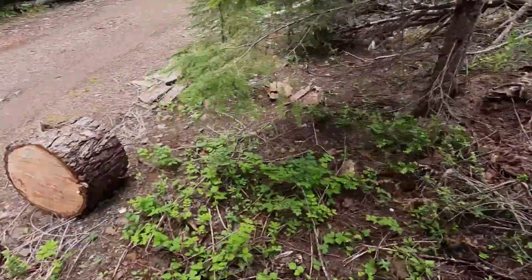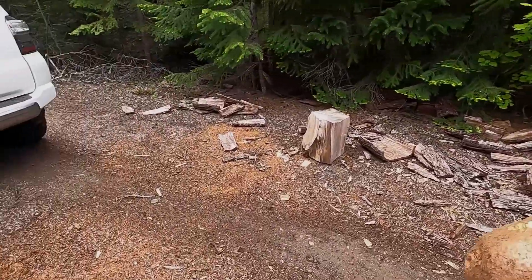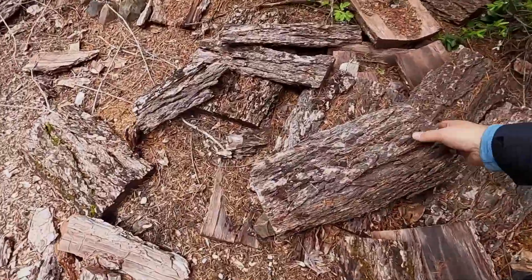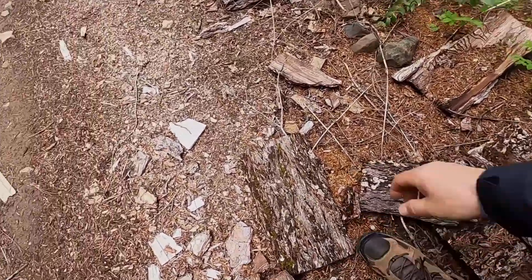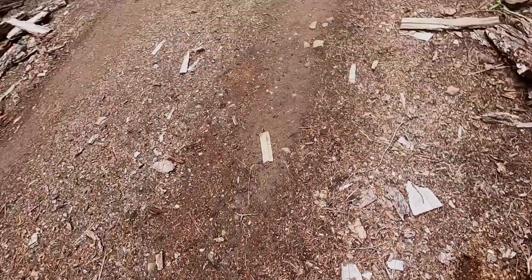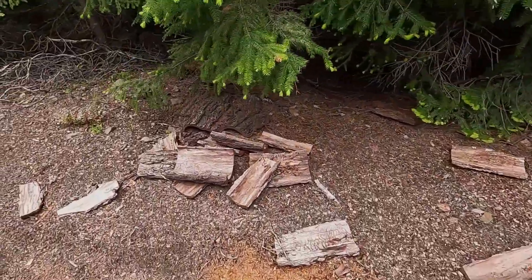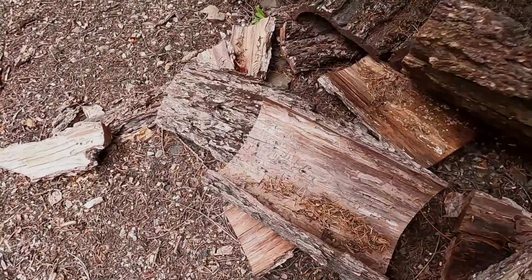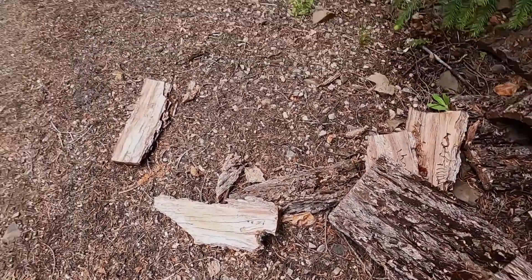Just stopped to take a look and get a little bit of firewood. Somebody did all the work of getting firewood over here — let's grab a few of these for the fire.